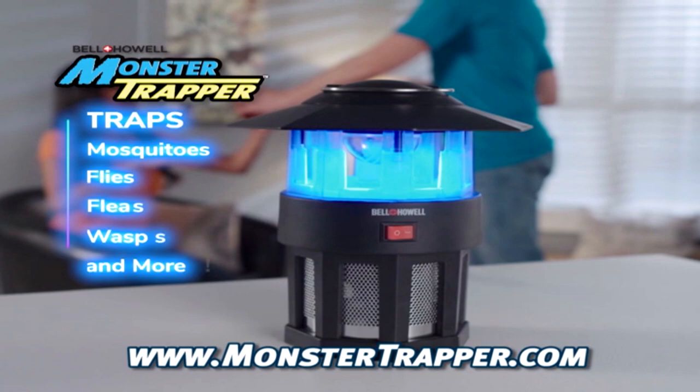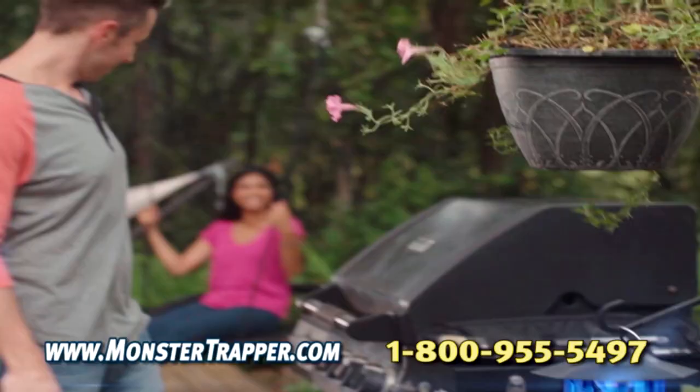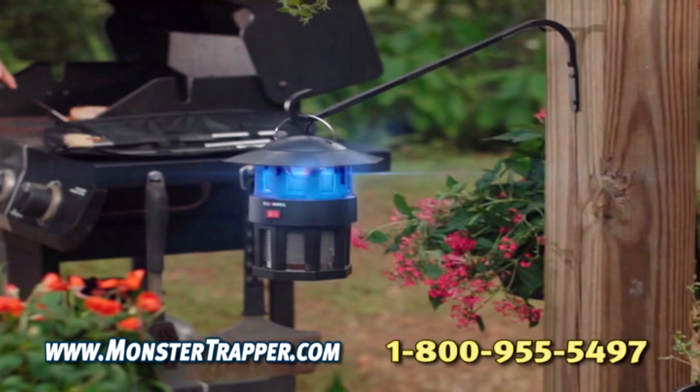Watch — in just 6 hours, Monster Trapper catches hundreds of nasty bugs. Use Monster Trapper by the grill to keep pests off your food. Keep a Monster Trapper in the RV to enjoy your camping bug-free.